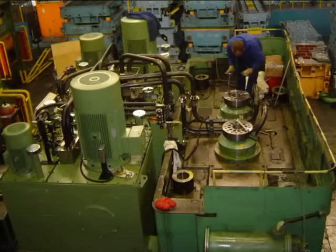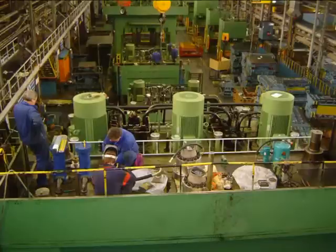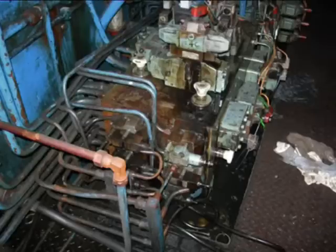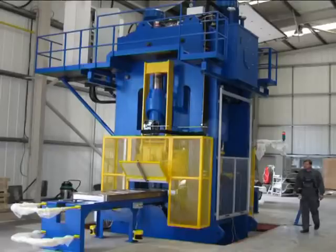Hydraulico offers a unique concept in press upgrading: complete press upgrades done on-site in just three weeks. A Hydraulico upgrade will transform virtually any press into a high-performing, top-modern machine.